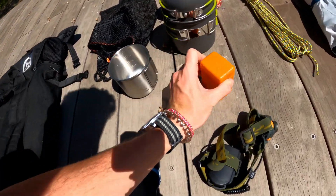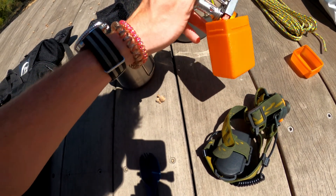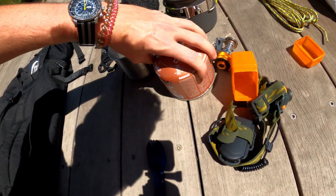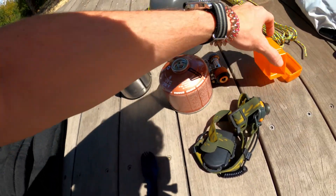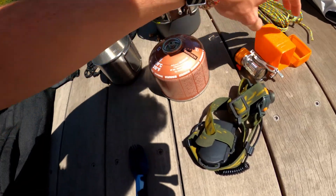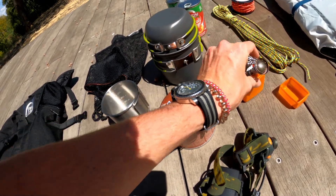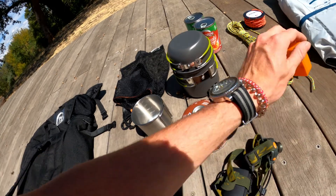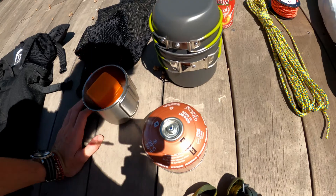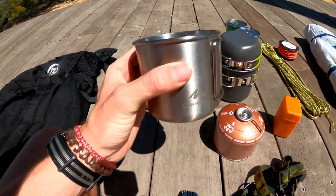Moving on to cooking materials. This is the pot I bought that works with our pump and gas. This is the burner — amazing burner, it's so light and takes no space. I'm pretty proud of that. With the limited space it's just amazing — look, it goes right into the pot.